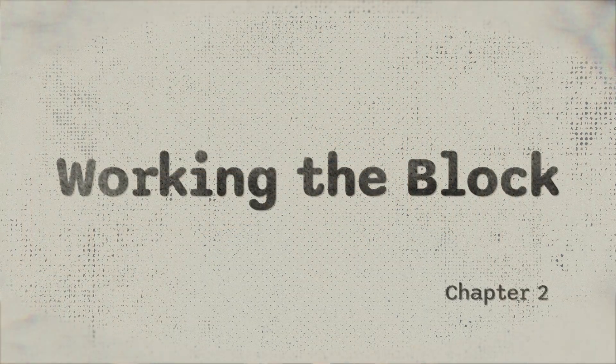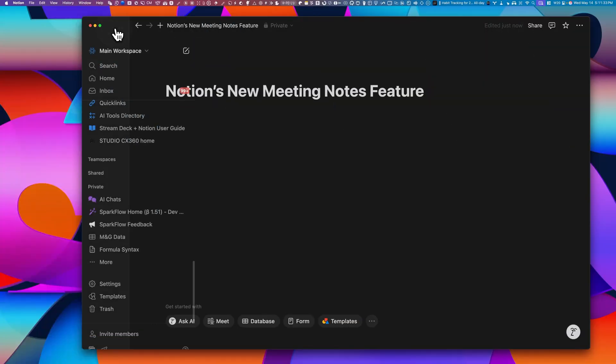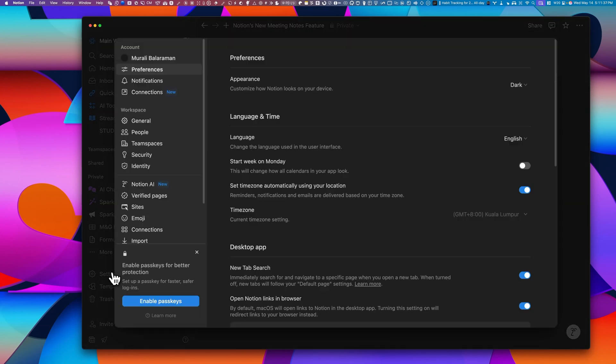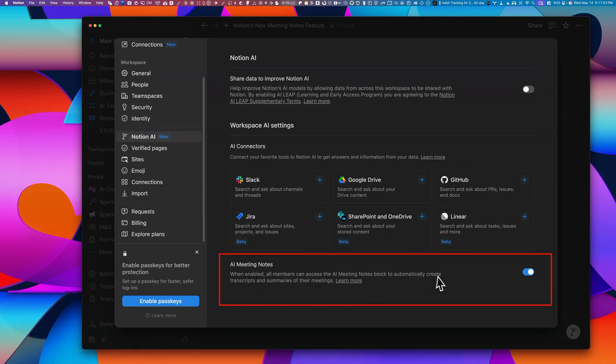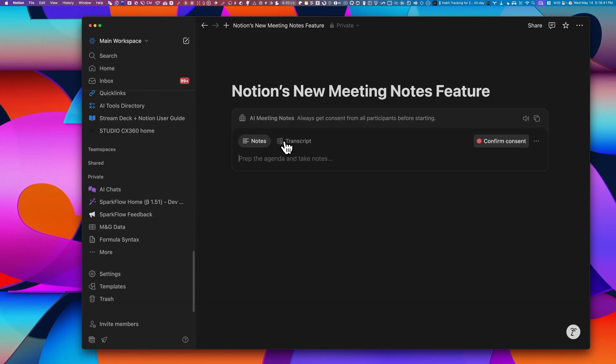So how do you work with this new voice block? Inside of settings, under Notion AI, you'll see that AI meeting notes is already enabled by default. That is your starting point to activate and use the voice block in any meeting.